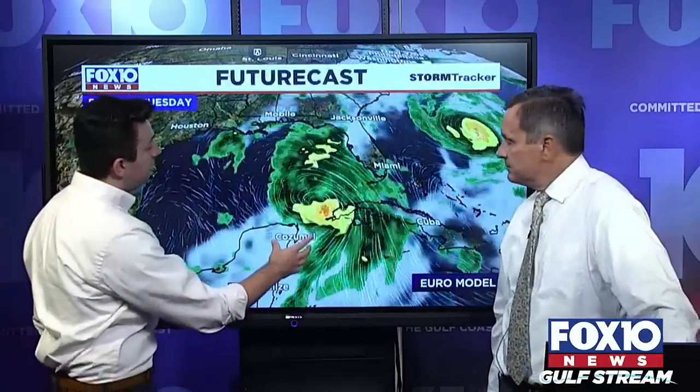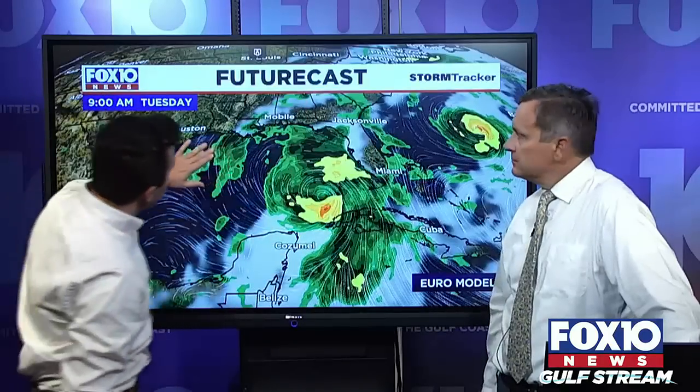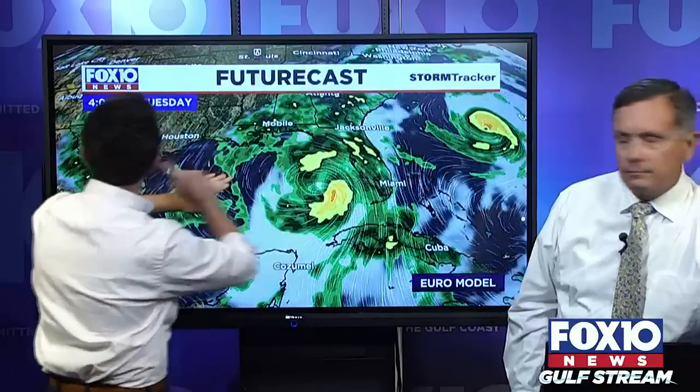As the system — this is the European forecast model now — tracks our way, you may see showers in the Mobile area. That's where our frontal boundary is oriented, which is one of the factors of the steering flow. Associated with the upper level trough, we have a surface level boundary. At 4 p.m. Tuesday, the front serves as a mechanism for us to get more showers and thunderstorms, and then the steering currents take Idalia north and east.